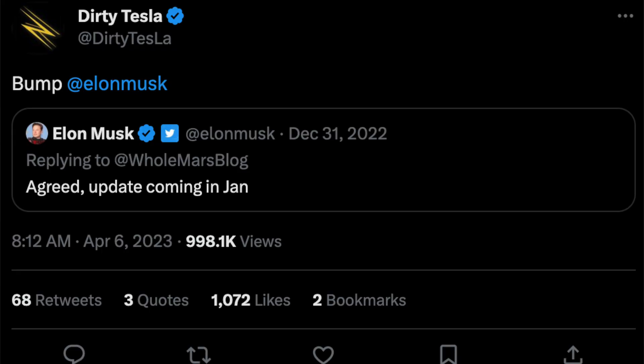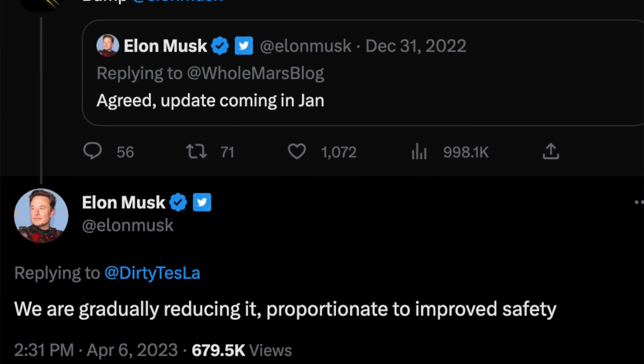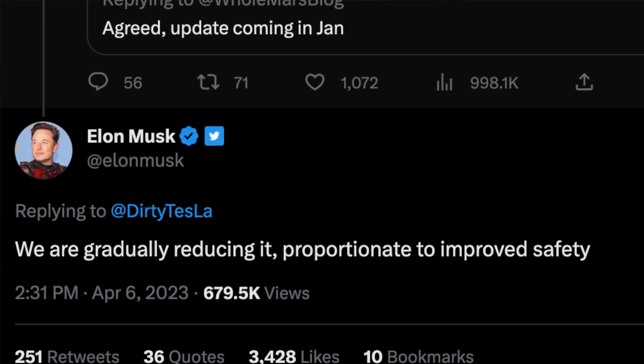Surprisingly, another user just recently bumped the thread and tagged Elon once again hoping for an answer — and he did answer. He gave an update on the situation, saying that Tesla is slowly reducing the nags overall until they're completely removed. This is all based on the safety performance of FSD beta, meaning that as of right now, if you're having an amazing experience with version 11.3.5, your nags are going to be reduced until there are no more.